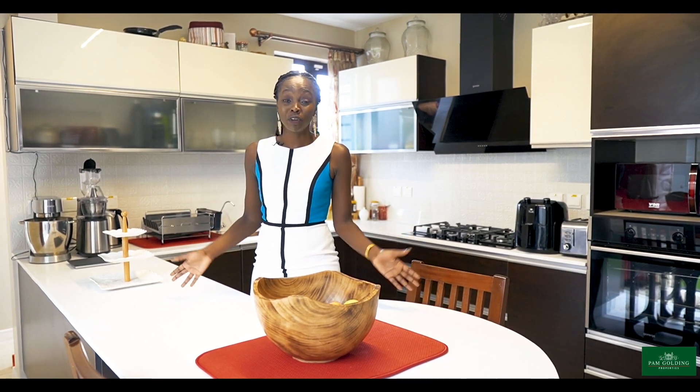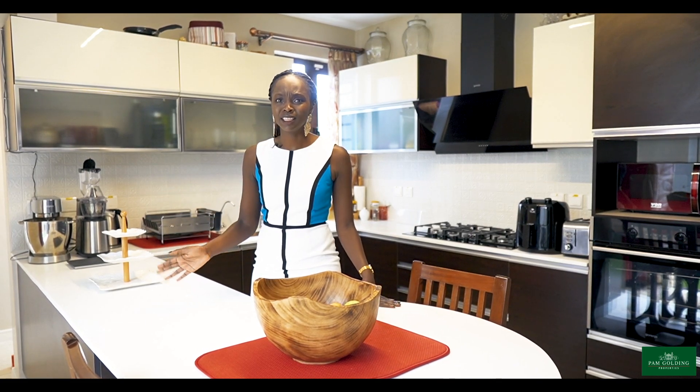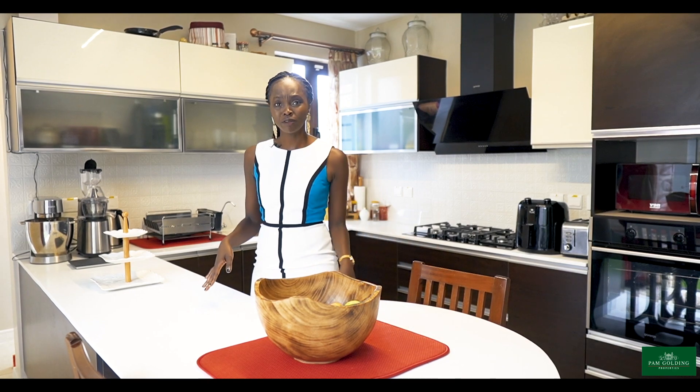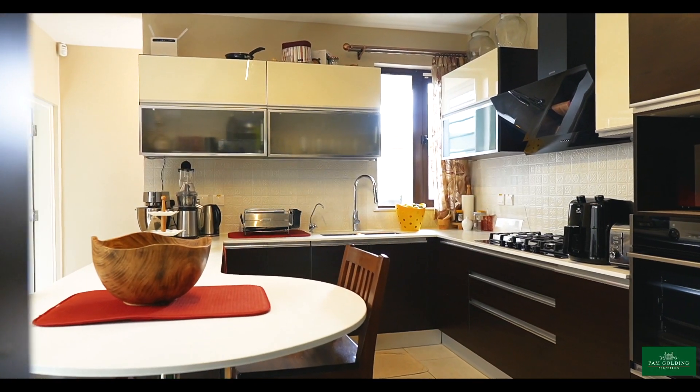As you're cooking or doing whatever you're doing in the kitchen, there's ample light, good space, and good vibes. You can have room for people here to have a meal if you don't have too many guests, or just to keep your company as you cook.